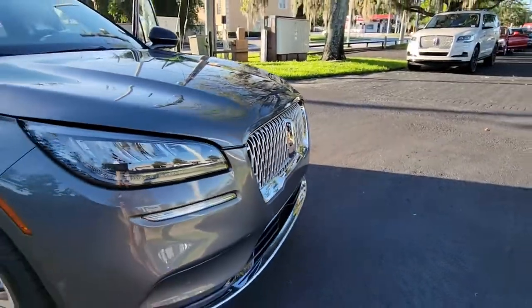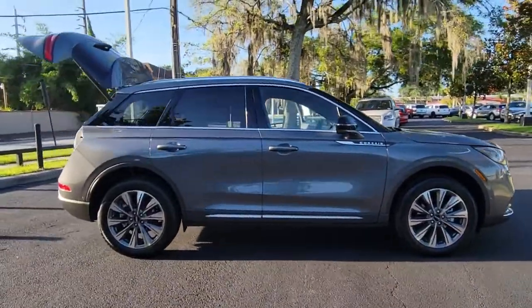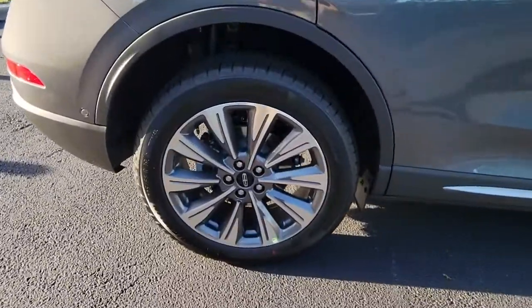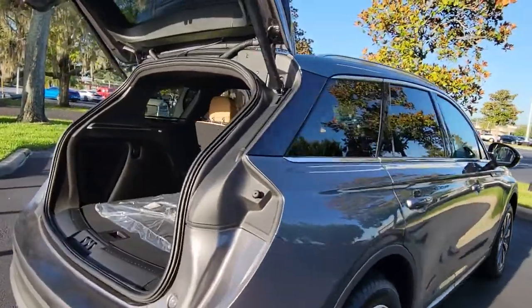You will be amazed by this. 2022 Lincoln Corsair. Make the most of family outings in this refined and secure Corsair. From its silky smooth ride and touchscreen infotainment to its confidence-inspiring capability, this luxury compact SUV has you covered in style.